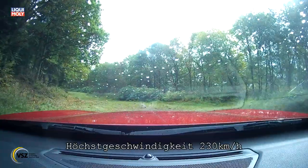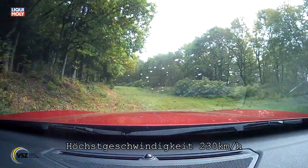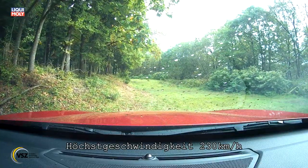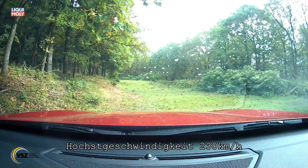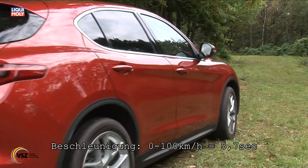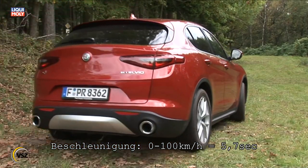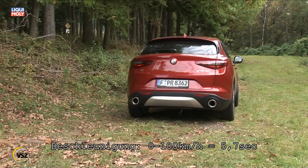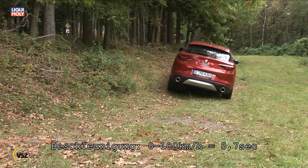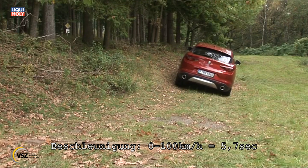Das geringe Gewicht wird durch die gezielte Verwendung von Hightech-Materialien erreicht. So ist beispielsweise die Antriebswelle aus Kohlefaser gefertigt. Die Fahrwerkskomponenten sowie der Motor bestehen weitestgehend aus Aluminium. Komplett aus Alu gefertigt sind die Motorhaube sowie die elektrische Heckklappe, die Kotflügel und auch die Türen.